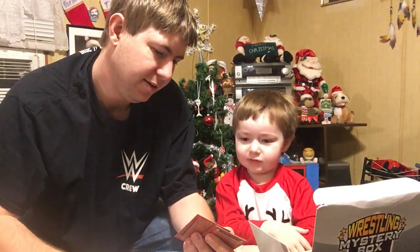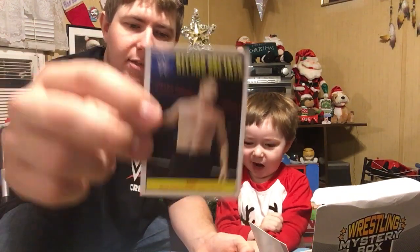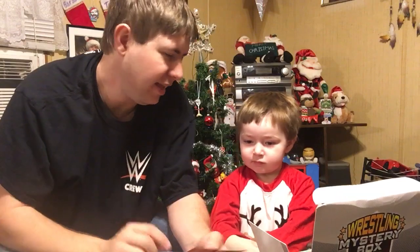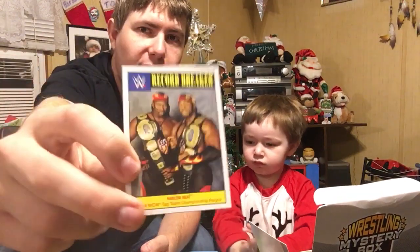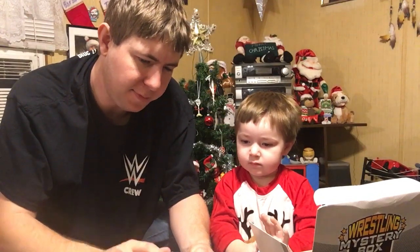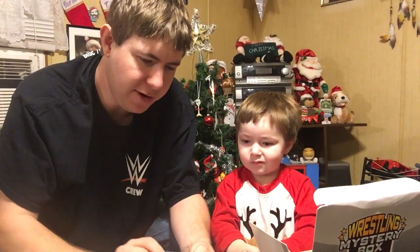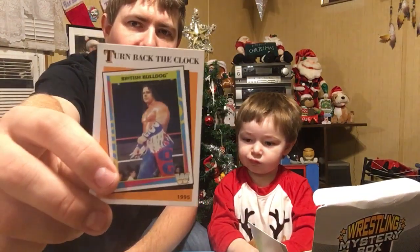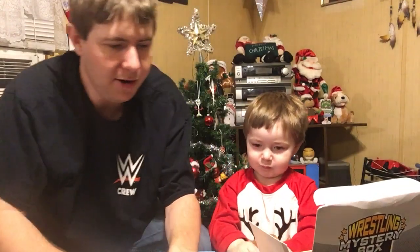Kane without the mask. Look at there. Harlem Heat — they recently got inducted into the Hall of Fame. Turn back the clock — Rowdy Roddy Piper throwing Ric Flair. That's nice. This is kind of like the baseball cards — I remember the turn back the clock cards.